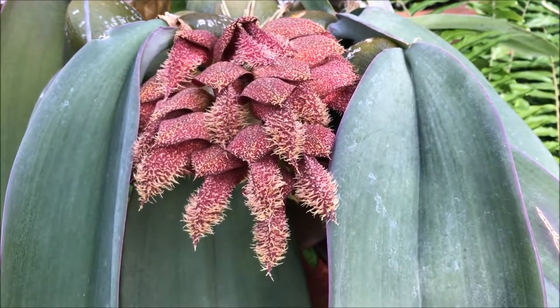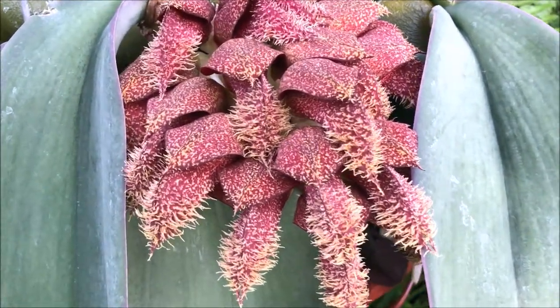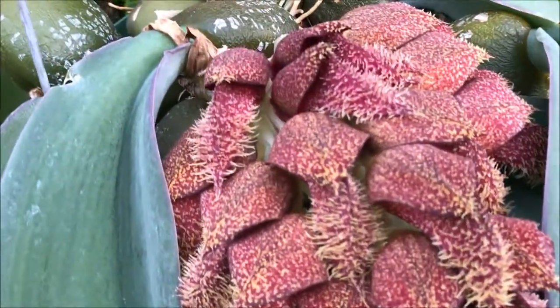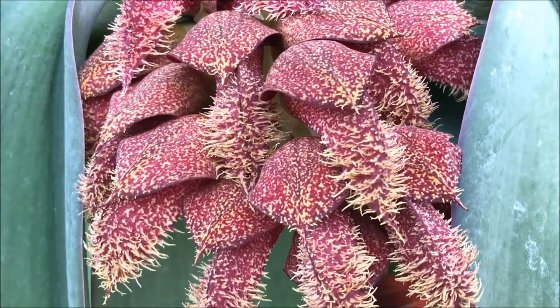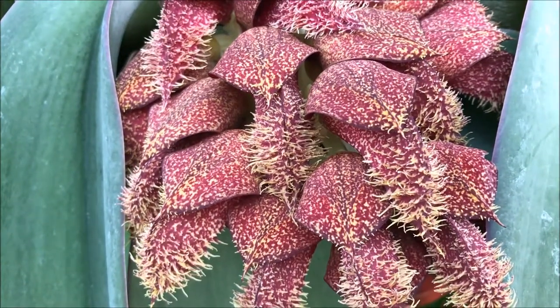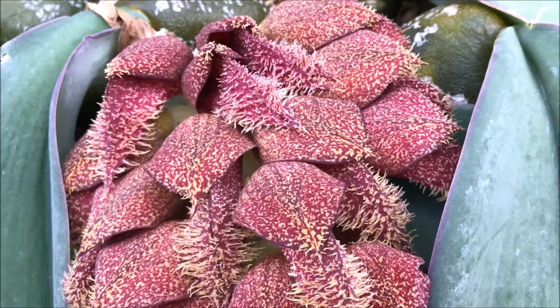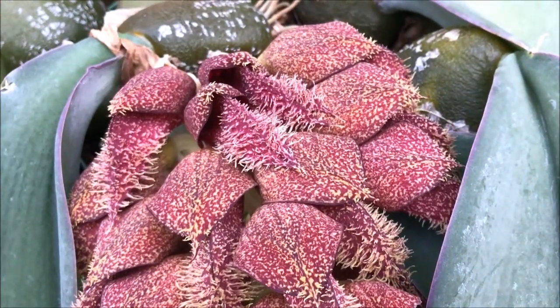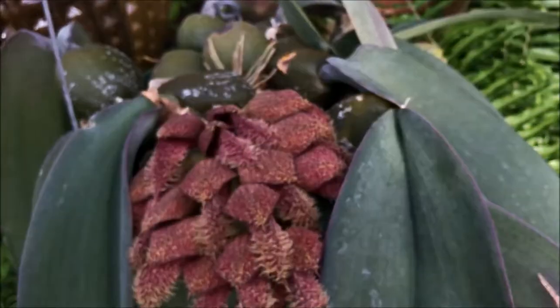This is the Bulbophyllum Phalaenopsis, which is quite a big Bulbophyllum and the scent on this one is quite strong. It's not fragrant — it would attract flies instead of butterflies or bees. I would think it has like a rotting meat scent on it.